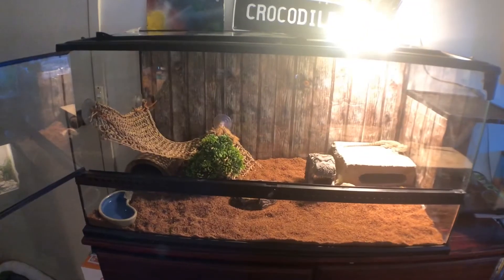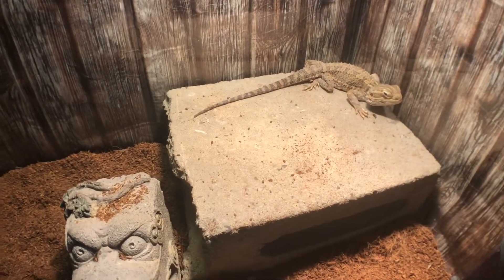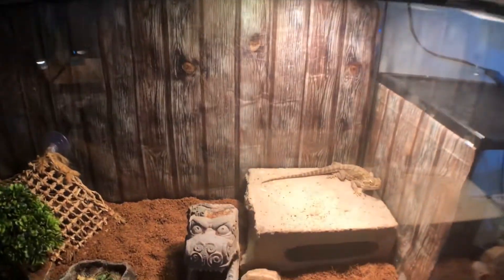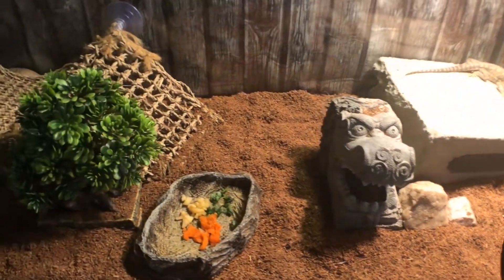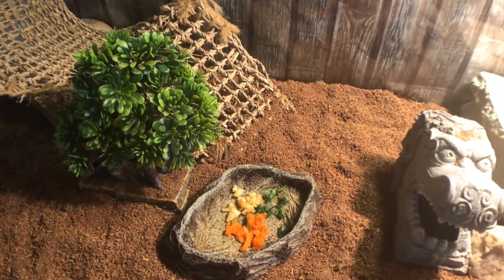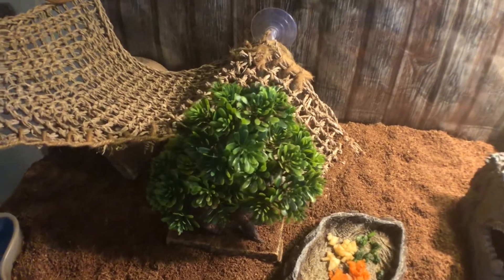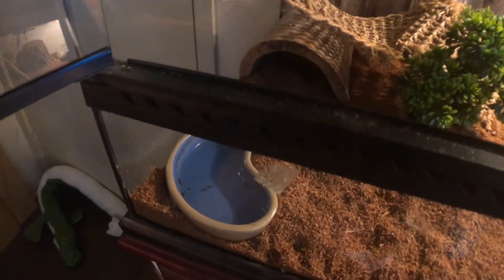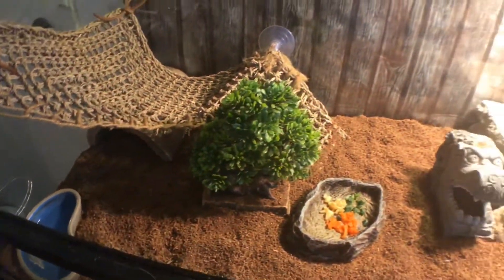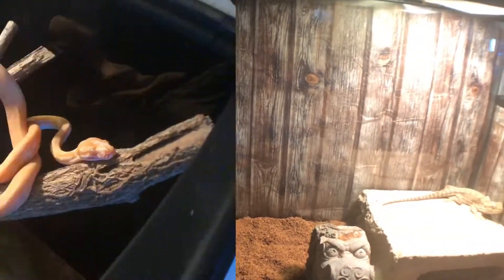In this three-foot Extraterrestrial enclosure houses Bandman, my pygmy bearded dragon. He's sitting underneath his heat globe and UV on his brick, which he can hide underneath. He's got his dragon head decoration, a couple of rocks, and he's fed on bok choy, apple, and carrot. I occasionally give all my lizards crickets as well. He's also got a fake plant, his hammock, a cool hide underneath, a water dish in the corner, his substrate, and a fake background.